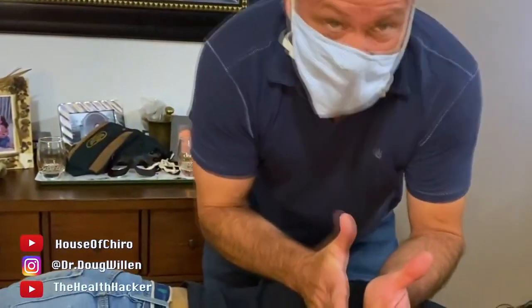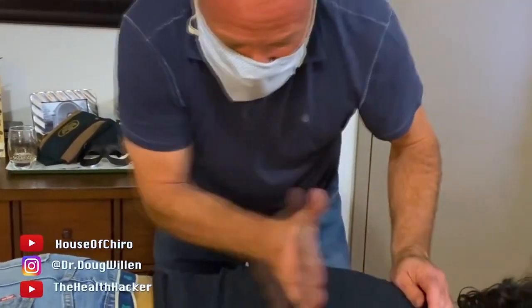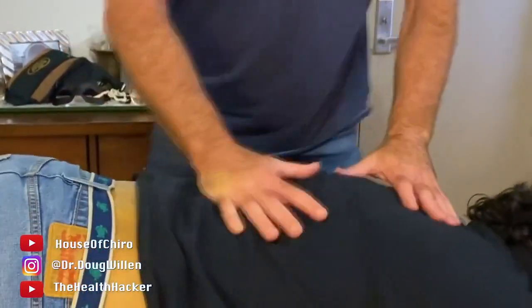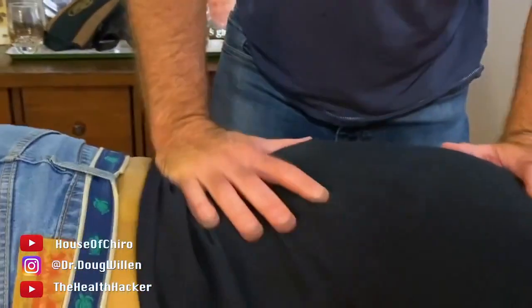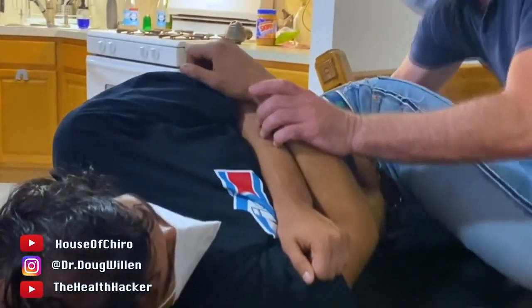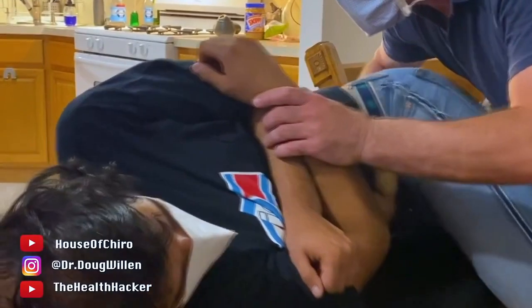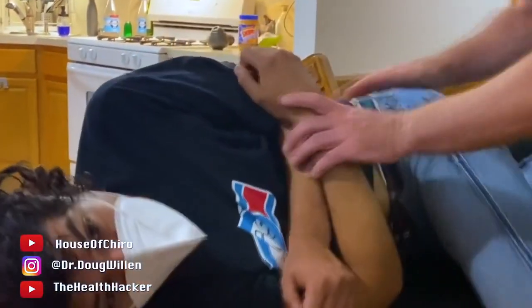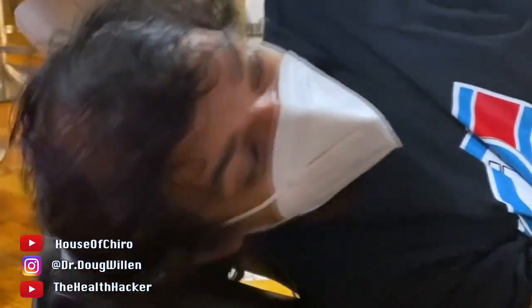Now we're going to come down here to the lower thoracics — this is the thoracolumbar junction where T12 hits the first lumbar, and a lot of us get tight here. I'm going to come right in here, let this roll a little bit more, stay loose. I felt that so good.